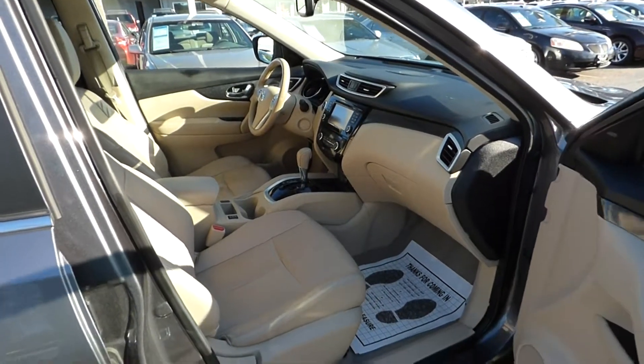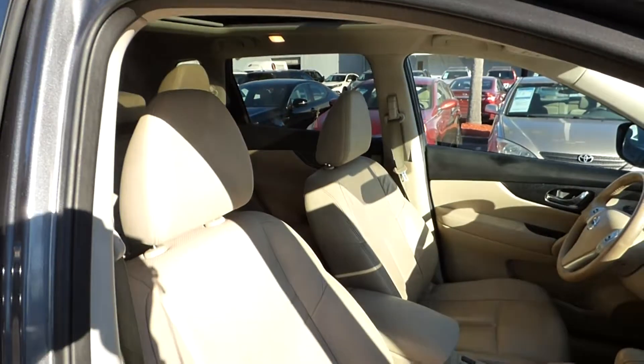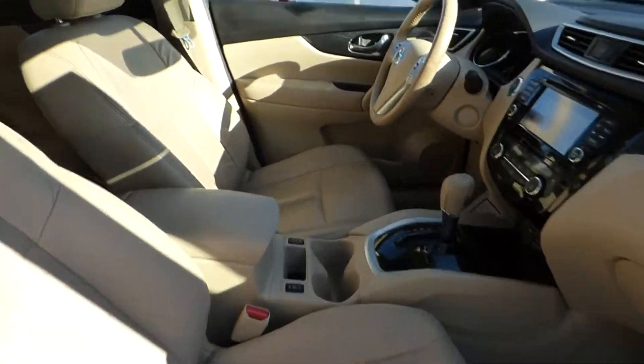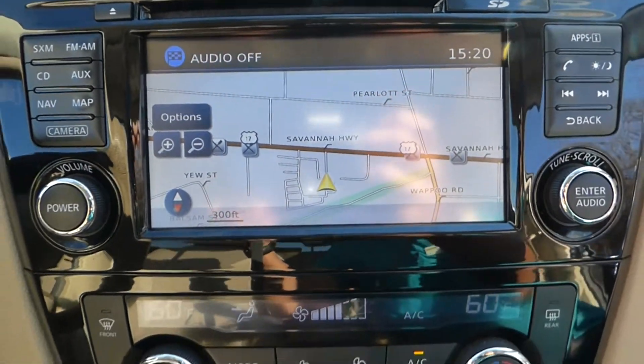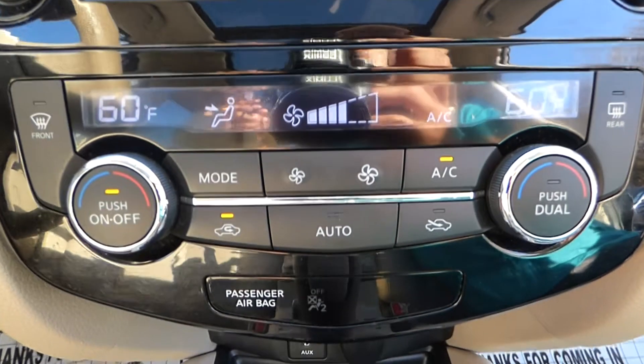Tan leather interior with heated front bucket seats. Inside you'll find navigation, a rear view backup camera, satellite radio, and dual climate control.